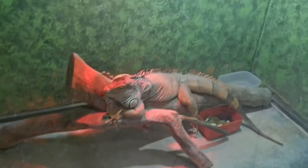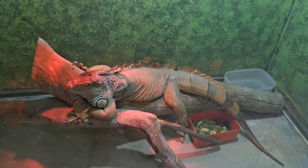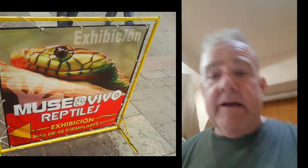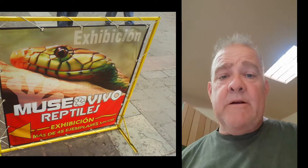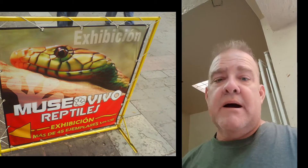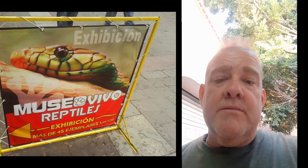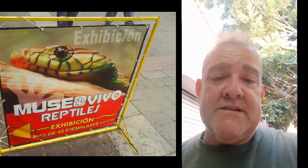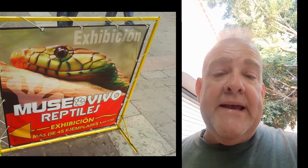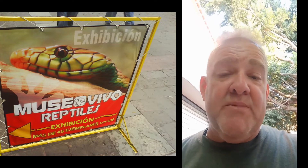And lastly, we have the green iguana, and this is a big sucker. Next time you're in Coatla, Morelos, Mexico, be sure to come down to the Museo Vivo Reptilis — that's the Live Reptile Museum. It is right off of the main square; if you ask somebody, everybody knows about it. It really is awesome.